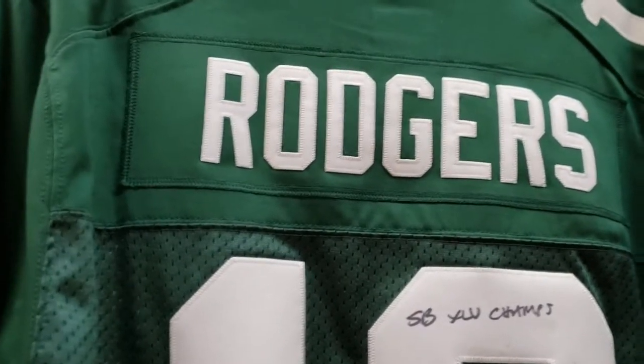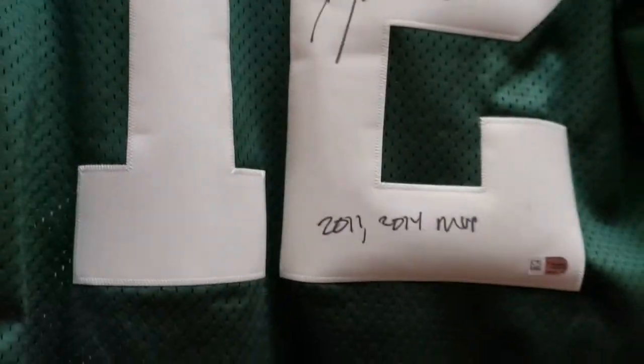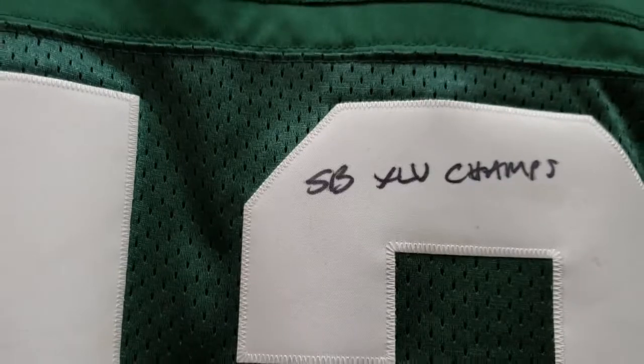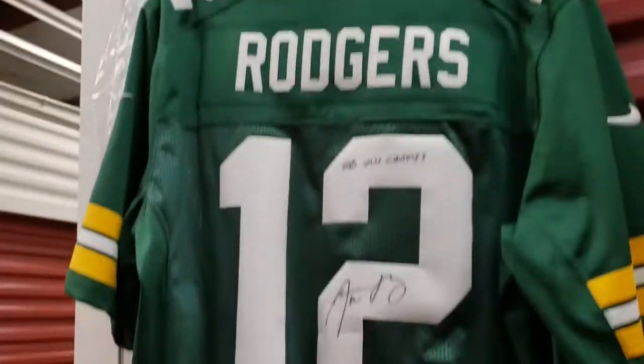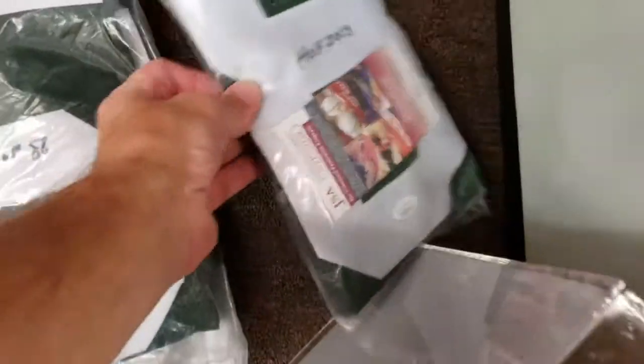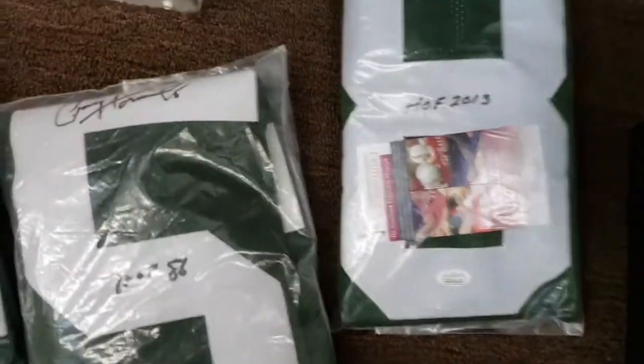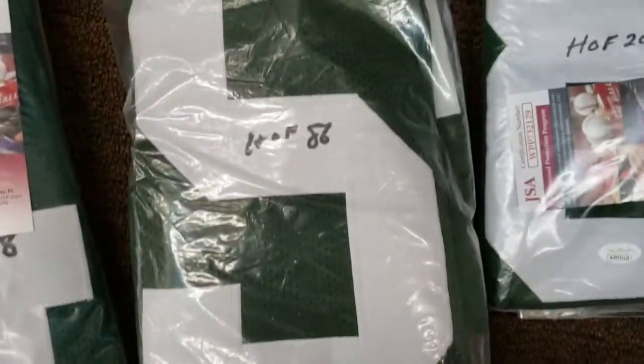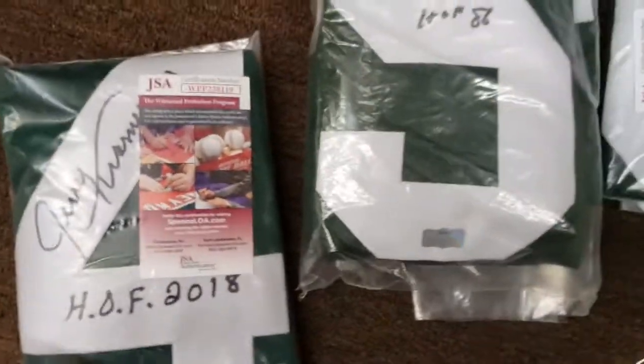Let's get into some jerseys. These are Nike Limited — not a Chinese knockoff, this is the real deal. An excellent Aaron Rodgers jersey. And here are the older Hall of Famers: Dave Robinson Hall of Fame, all the stickers there; a nice Paul Horning Hall of Fame; and Jerry Kramer.